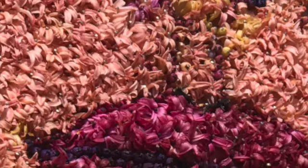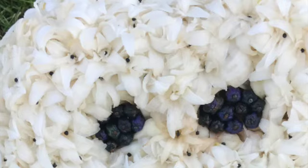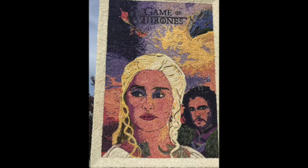They take a flower, put a pin through it, and if you look close you can see the pins holding the flowers on. On this one, you can see the little black pins holding the flowers on them. Then they make these beautiful mosaics out of the hyacinth flowers.